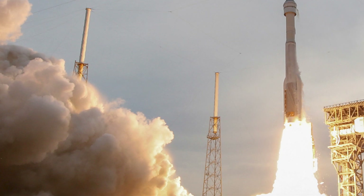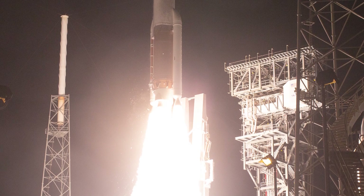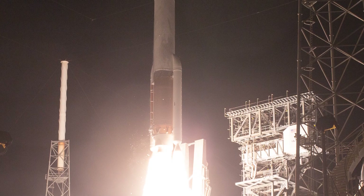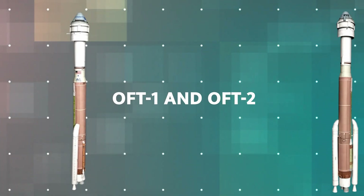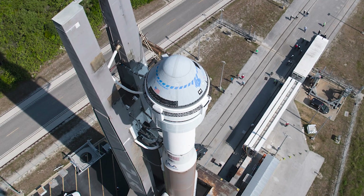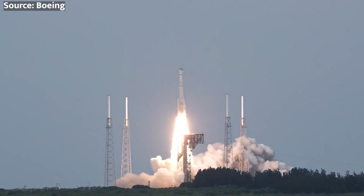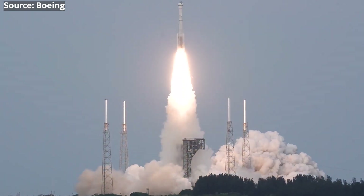Let's take a closer look at the Starliner's journey so far. The spacecraft has already completed two uncrewed test flights, known as OFT-1 and OFT-2. While OFT-1 had some hiccups and failed to reach the International Space Station, OFT-2 was considered a success despite a few minor issues.